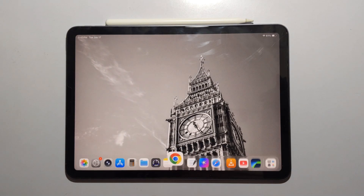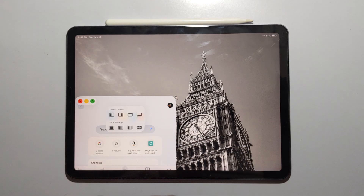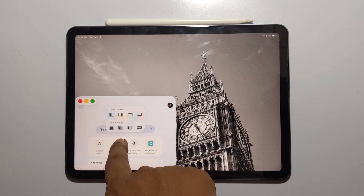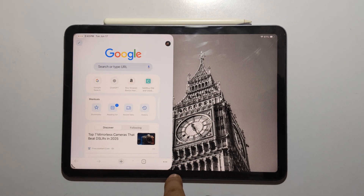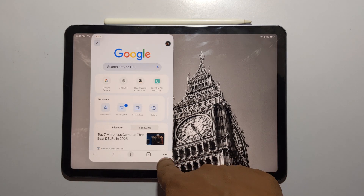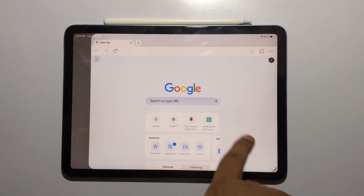For good or bad, these windows have memory — close them and they reopen in the exact same position later. You'll have to manually rearrange the app windows using the layout menu, or just tap the expand icon at the bottom to make one app full screen again.